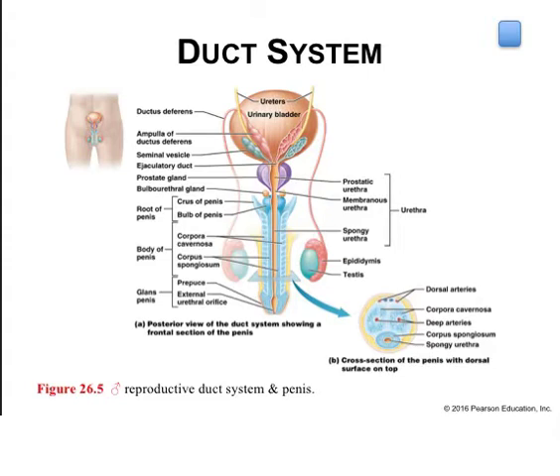The ejaculatory duct is a short duct that receives sperm from the ductus deferens ampulla, where the accessory organs known as the seminal vesicles are located. The duct travels through the prostate gland on its way to the urethra, which belongs to both the reproductive and urinary system. In males, the urethra transports both urine and semen through three regions: the prostatic urethra surrounded by the prostate gland, the membranous urethra passing through the external urethral sphincter, and the spongy urethra running through the penis and terminating at the external urethral orifice.